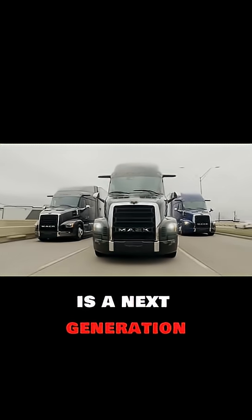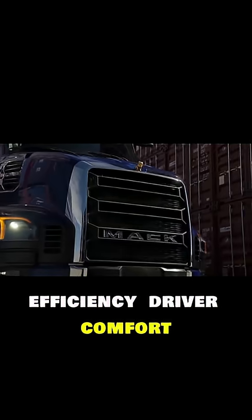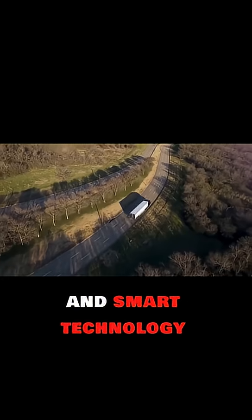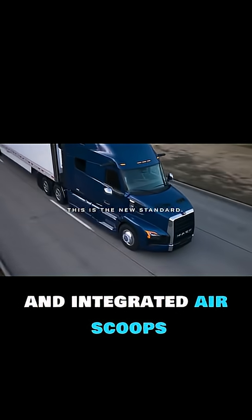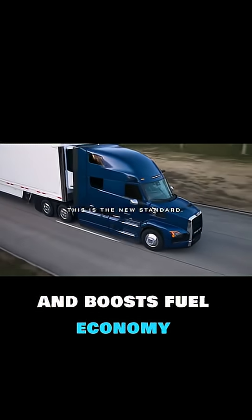The Mack Pioneer is a next-generation Class 8 highway truck designed to set new standards in long-haul efficiency, driver comfort, and smart technology. Its sleek aerodynamic cab with a curved windshield and integrated air scoops reduces drag and boosts fuel economy.